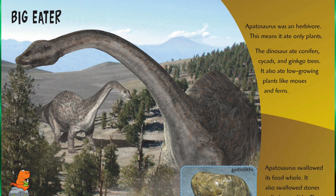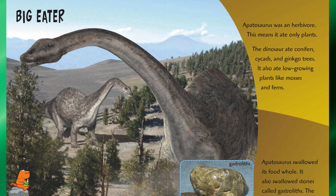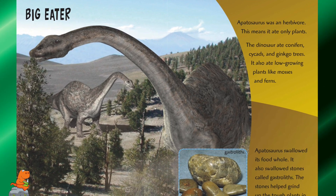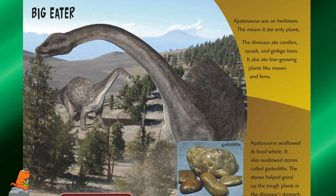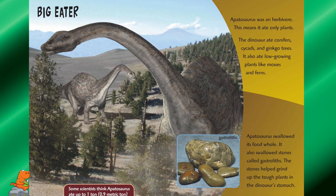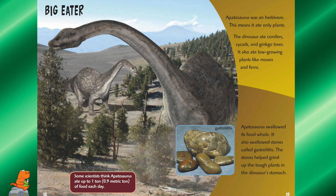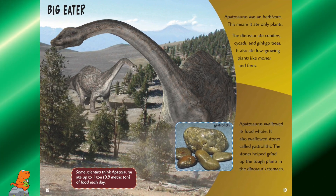Big Eater. Apatosaurus was an herbivore — this means it only ate plants. The dinosaur ate conifers, cycads, and ginkgo trees, and also ate low-growing plants like mosses and ferns. Apatosaurus swallowed its food whole. It also swallowed some stones called gastroliths — these stones helped grind up the tough plants in the dinosaur's stomach. Some scientists think Apatosaurus ate up to one ton of food each day.